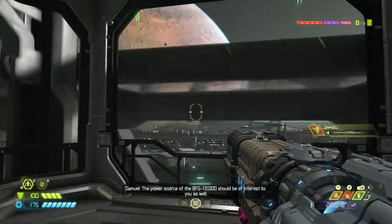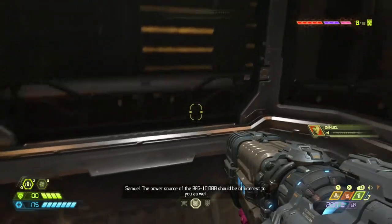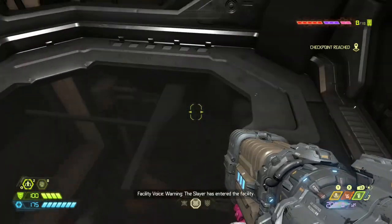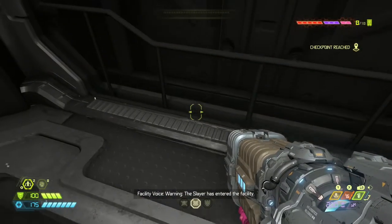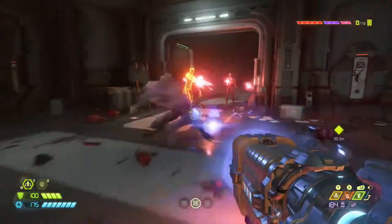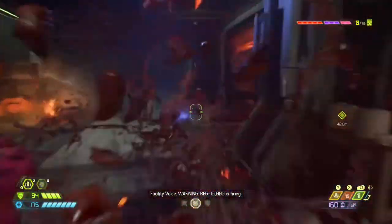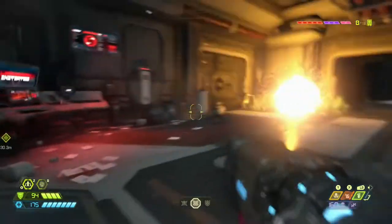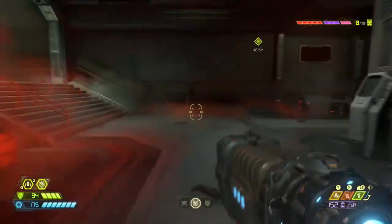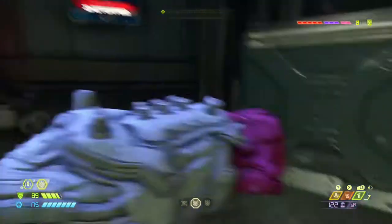The power source of the BFG-10,000 should be of interest to you as well. There are demons everywhere, I can't even shoot yet. Total destruction! The entire facility is like on an explosive lockdown.